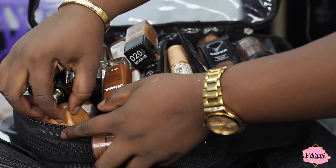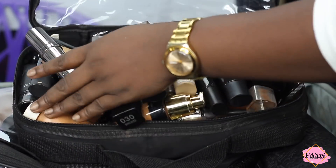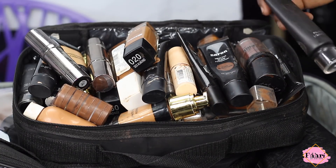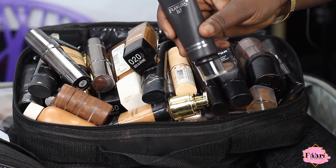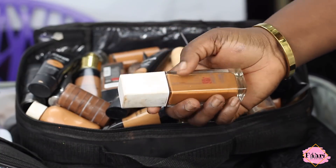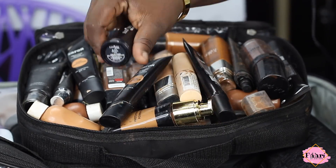My MAC foundations go into plastic bottles because MAC bottles are super heavy. For my foundations, these are products I do not compromise on — I take my foundations very seriously. No matter how dark or light-skinned a client is, I will have their shade. I have foundations ranging from Nigerian brands to high-end to drugstore: Flawless Ivy, Kale, Zaron, Esther, Danessa Myricks, Revlon, and one of my mentors' makeup lines.